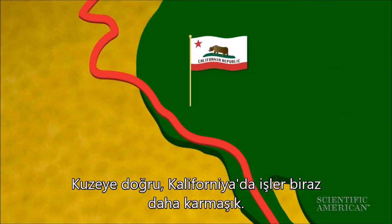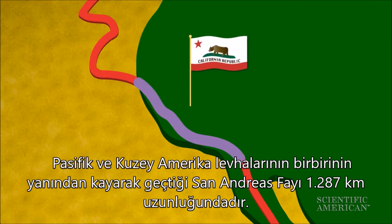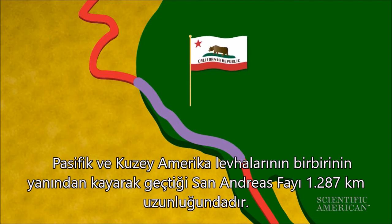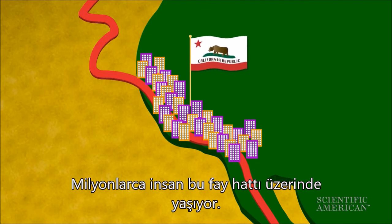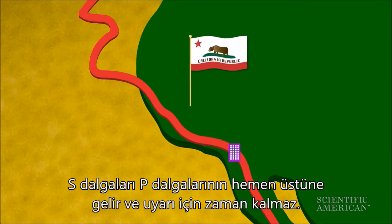Heading north, things in California get a bit more complicated. The San Andreas Fault Zone, where the Pacific and North American plates are sliding past each other, runs about 800 miles right through the state. Millions of people live along the fault. For people living right next to an earthquake's epicenter on the fault, S-waves arrive immediately after the P-waves, leaving no time for a warning.